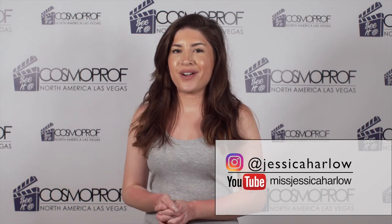Thank you so much for watching. To find out more about what you can see at Cosmoprof North America, you can go to CosmoprofNorthAmerica.com. Be sure to mark your calendars because the event takes place on July 24th through the 26th in Las Vegas. Also, if you want to keep up with me, you can go to Instagram at jessicaharlow or youtube.com/missjessicaharlow.